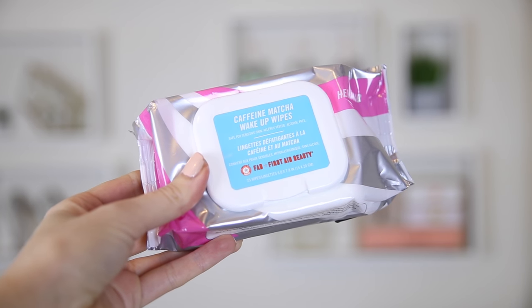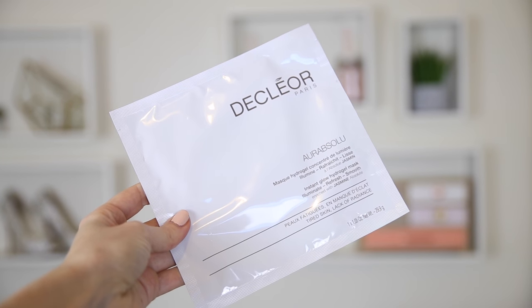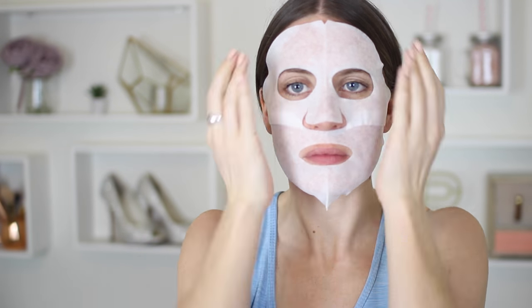And then I'm using my First Aid Beauty Caffeine Matcha Face Wipes. Oh my goodness these smell incredible — I actually have to smell them before I put them on. I love them so much and they're really good at removing dirt. And then I'm going to use my Instant Glow Sheet Mask from Decleor. I'm a huge fan of sheet masks at the moment because they're so easy to do — you don't need to bother washing them off. I love this one from Decleor, I love their skincare and the smells. It's so good for your skin and this one comes in two parts so it really fits your face perfectly.